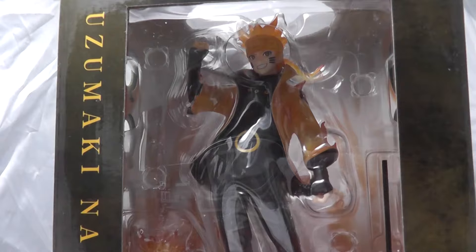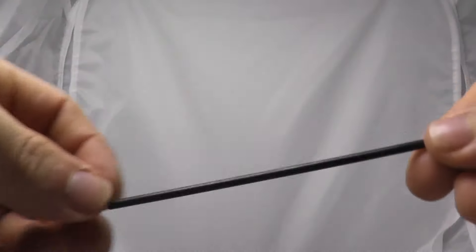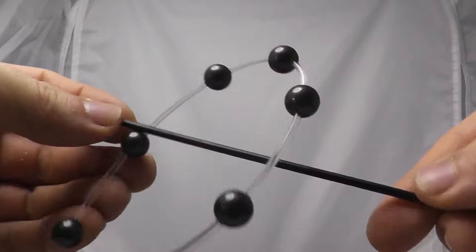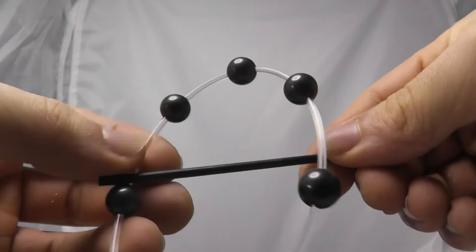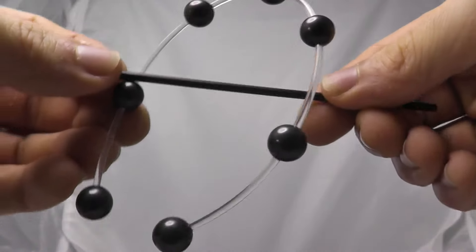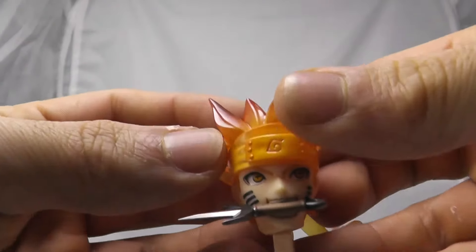There are quite a few sub-pieces to this one, so I'm going to open it up and show you all the sub-pieces and then put it together. The first more basic piece is one of his staffs — just a simple black rod, nothing too amazing. Then we have his second hand accessory which is another rod but with clear plastic featuring what are meant to appear as floating balls, which will go on his other hand.